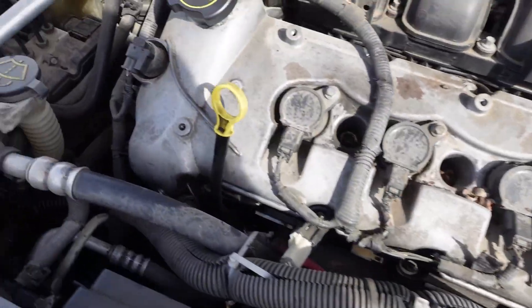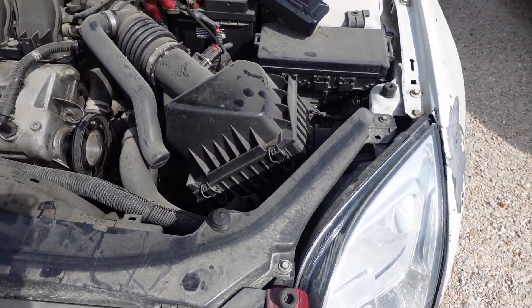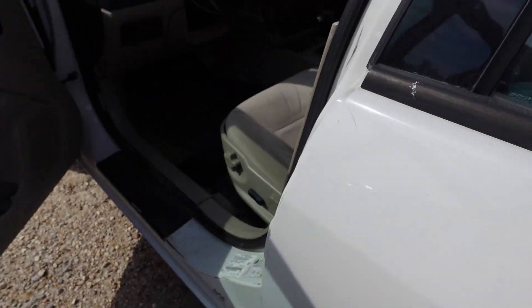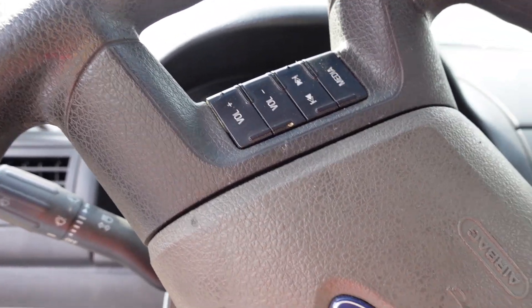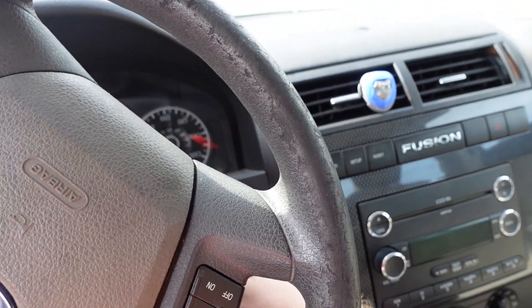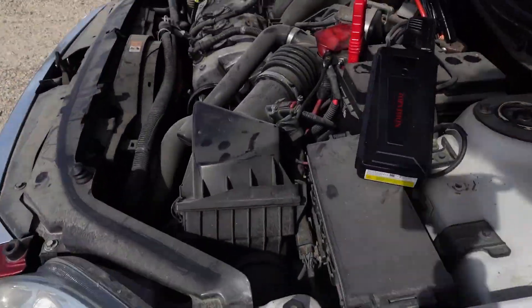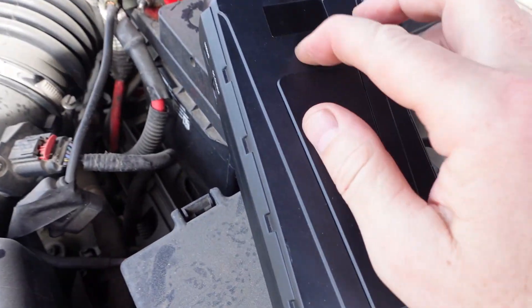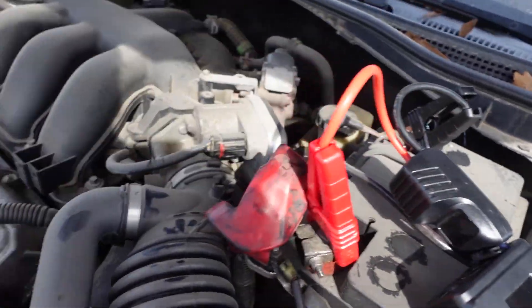We got the jump pack on it. Everything under the hood looks fairly decent. It has 164,000 miles, which is pretty high for a Ford Fusion. It has a buy-it-now of $1,000. Let's see if it will even crank over. Oh, it has two sets of keys — that's rare. Nothing. We may have a little more going on. Unless I don't have a good connection. Let's try again. It's not even trying to crank.